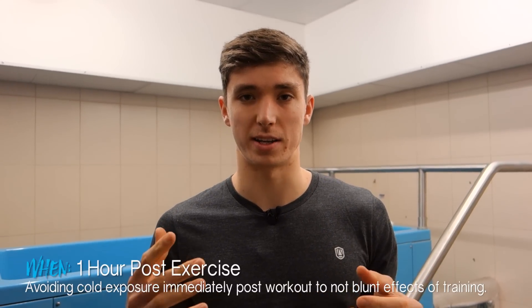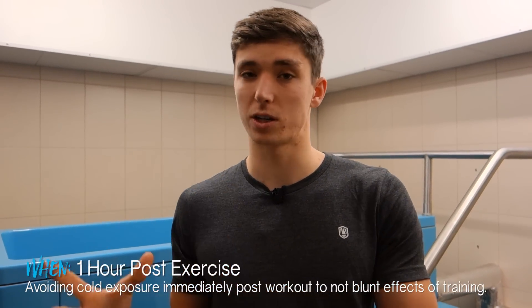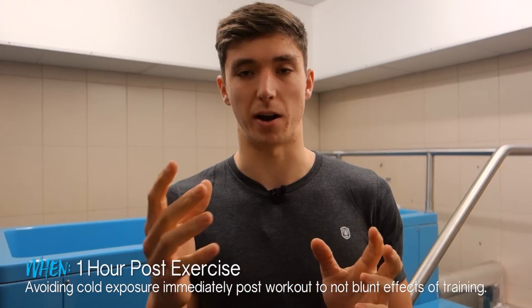There is some debate about whether you should do cold exposure post-exercise, because your body has a natural anti-inflammatory response to exercise and cold can actually stop this from happening. I personally recommend leaving it at least an hour after exercise before having that cold exposure, but feel free to experiment with that one.